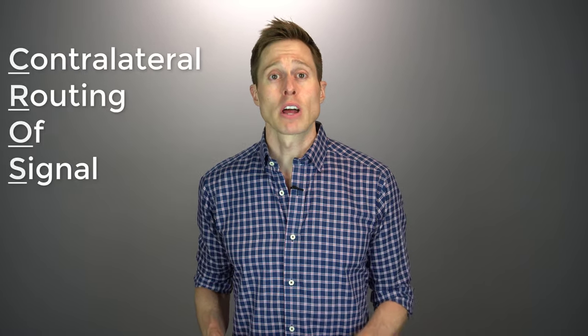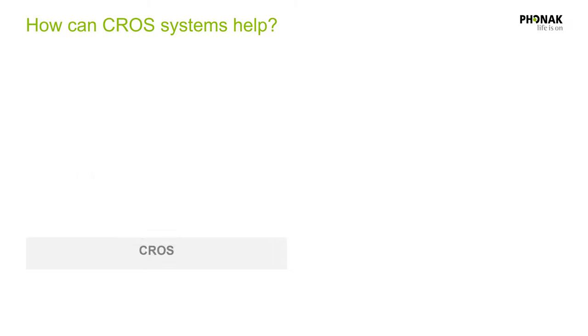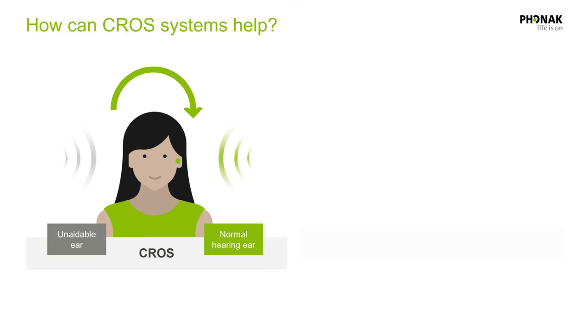There are a variety of ways to successfully treat single-sided deafness, but one of the most common treatment options is the use of a CROS transmitter on your bad ear, which can route sound over to your better hearing ear that's using a hearing aid. CROS actually stands for Contralateral Routing of Signal. There are technically two different ways to set up a CROS transmitter: you can set it up in CROS mode or BiCROS mode. In CROS mode, you take sound from your deaf side and send it over to a hearing aid in a normal hearing ear to overcome the head shadow effect.